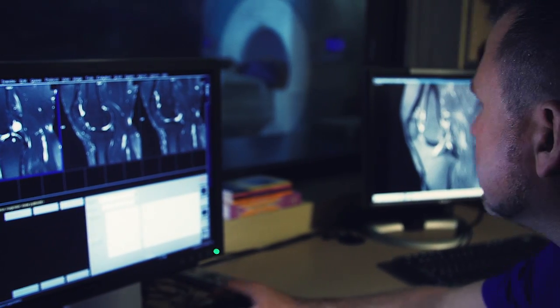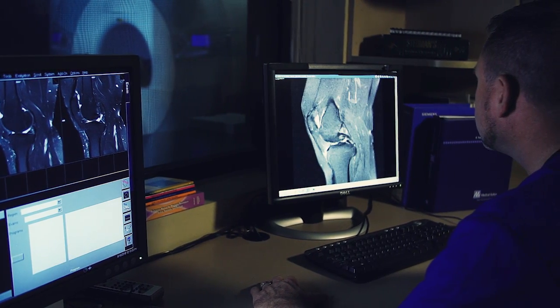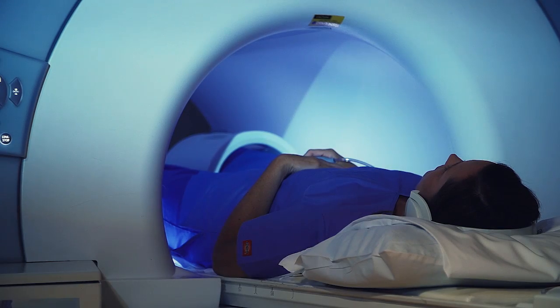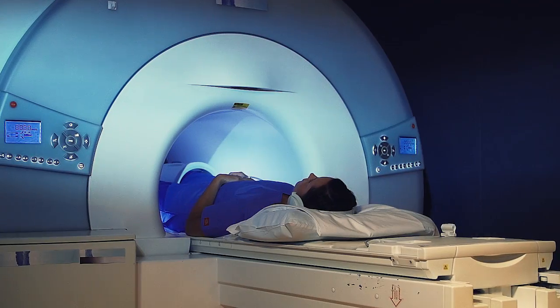Each set will vary in length of time, and the technologist will inform you before the scanning noise begins. You must lie very still during each sequence in order to produce clear images.